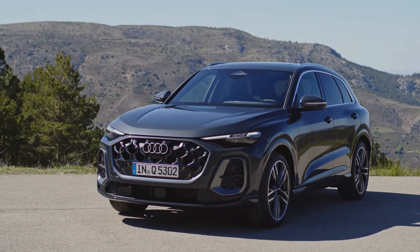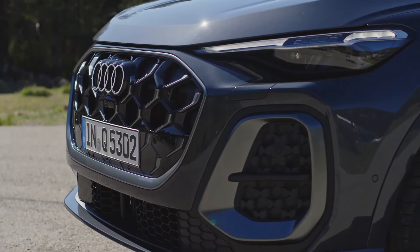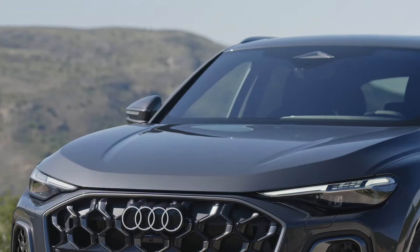All new 2025 Audi Q5. The Audi Q5 and SQ5 with an entirely new look will go on sale by mid-year next year as 2025 models.